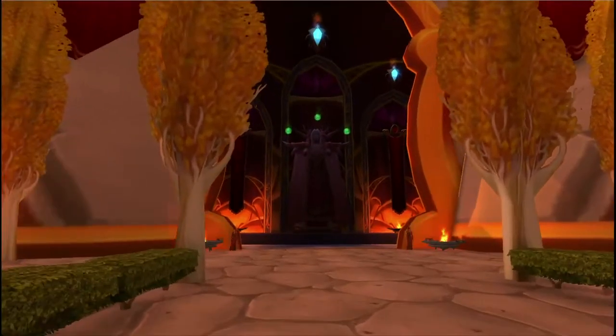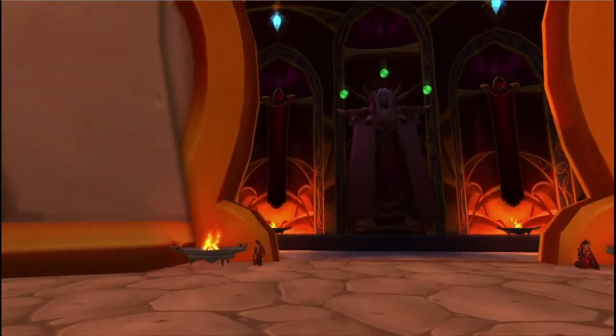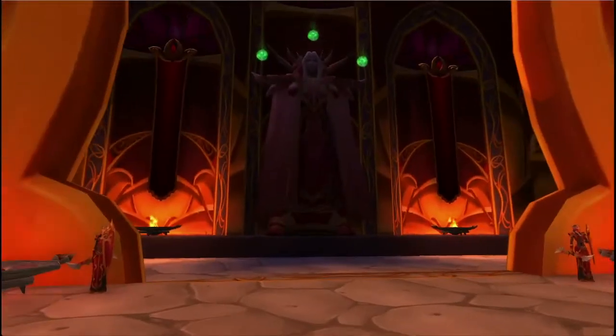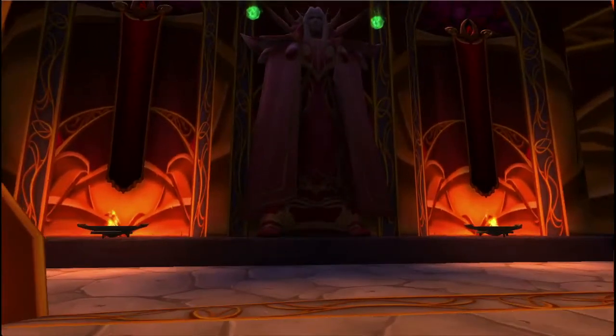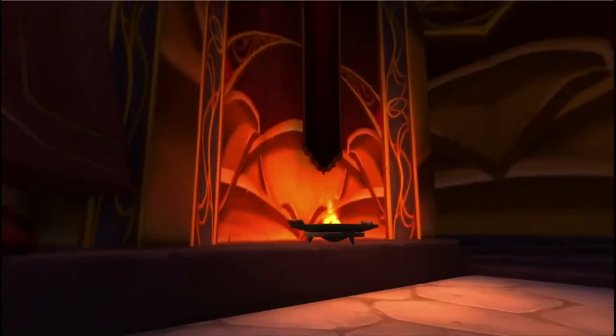I'm going to get these statues of Caelas — they're on every one of these portals. I don't know why they push so much about him, but he is everywhere in this game. I always have the hardest time getting through this portal here. It's just not an easy way of walking around here.